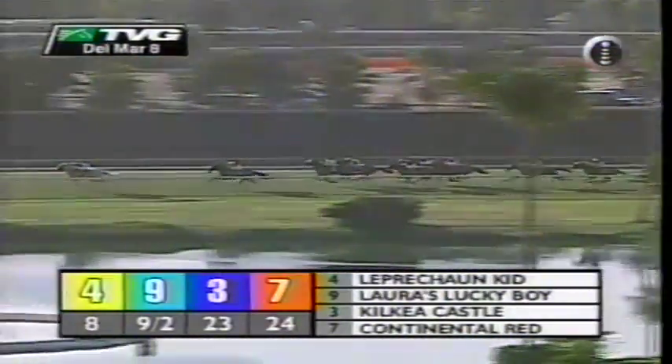They come into the top of the lane. Does Leprechaun Kid have anything left? He certainly looks like he does — he goes on, but here comes Laura's Lucky Boy making a massive run as they come to the top of the lane. Laura's Lucky Boy up alongside Leprechaun Kid. Continental Red third. Homeward bound now, and Laura's Lucky Boy strong on the lead. Leprechaun Kid all hearty comes right back at him — Laura's Lucky Boy, Leprechaun Kid in a thriller! Leprechaun Kid came back and noses out Laura's Lucky Boy. Exteria and Continental Red in a photo for third.